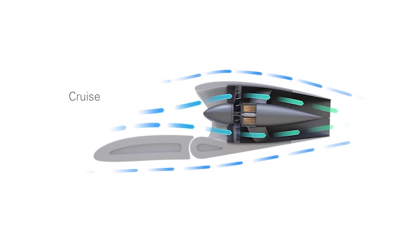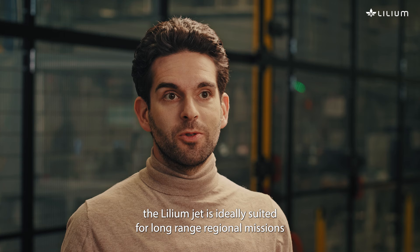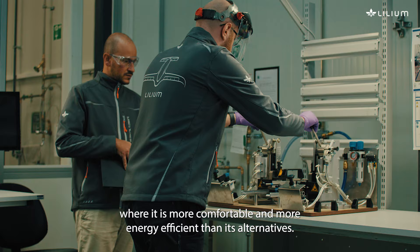Thanks to its ducted electric vector thrust architecture, the Lilium Jet is ideally suited for long-range regional missions where it is more comfortable and more energy efficient than its alternatives.